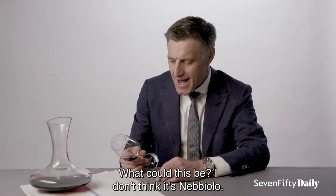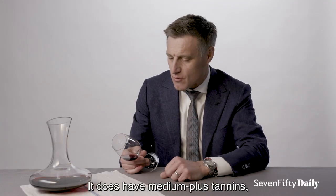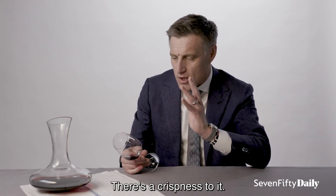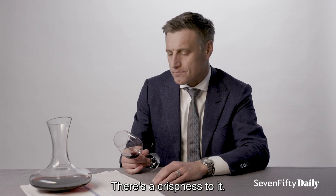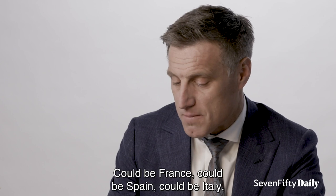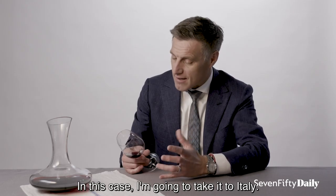What could this be? I don't think it's Nebbiolo. It does have medium plus tannins, but there's an alpine freshness and crispness to it. I believe this is Old World — it could be France, could be Spain, could be Italy. In this case, I think I'm going to take it to Italy.